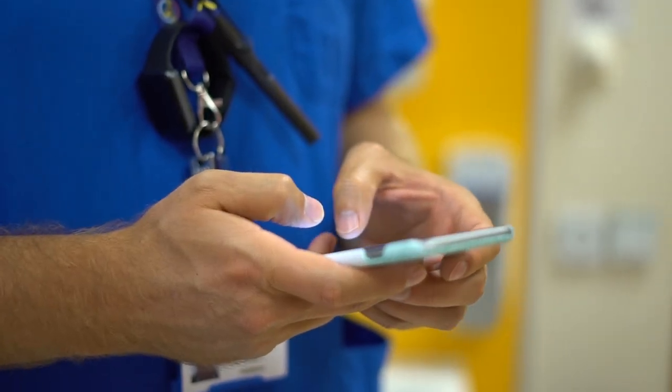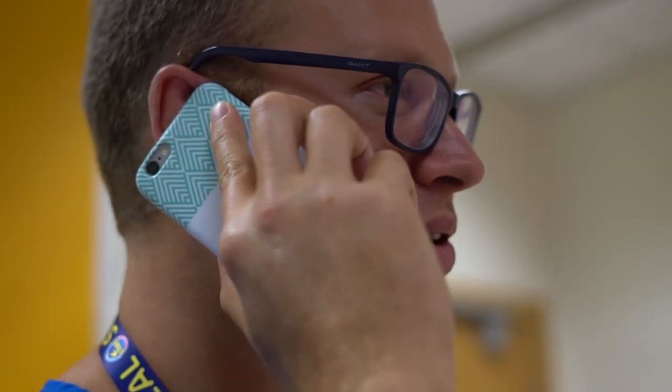Consultant Connect is a system that can be accessed either through an app or on a computer. It is an advice and guidance system that allows GPs to contact clinicians here at the hospital for advice or guidance regarding their patient.